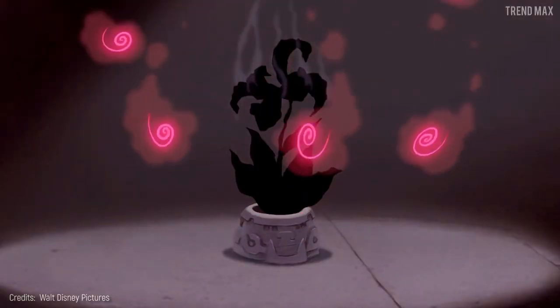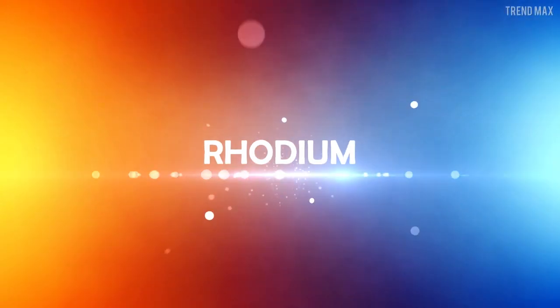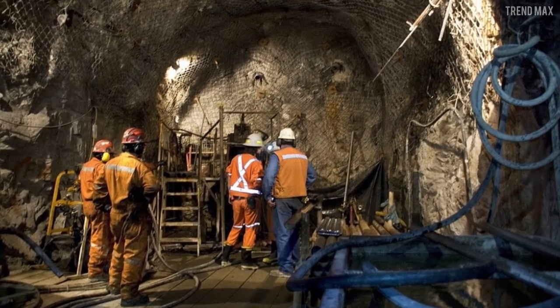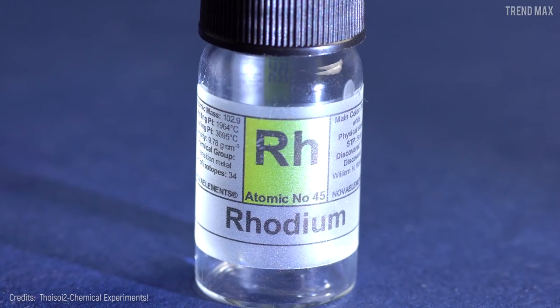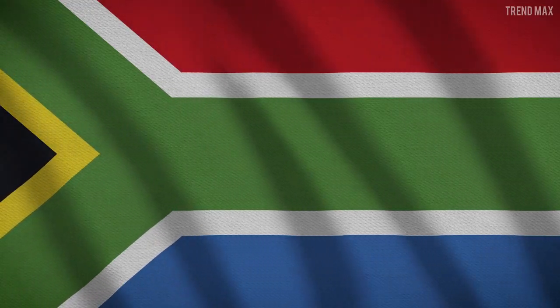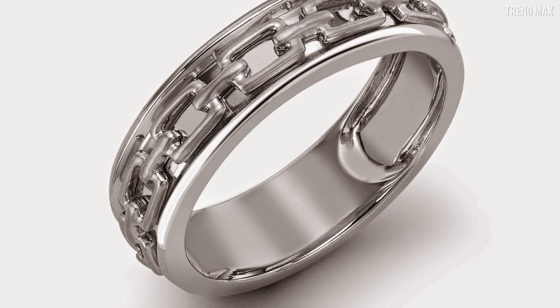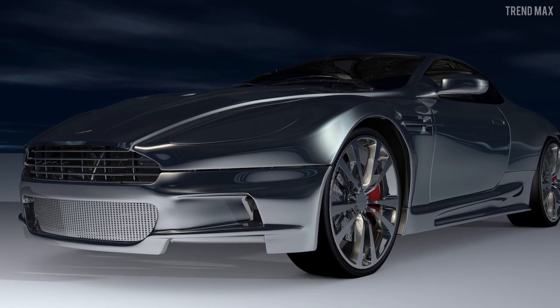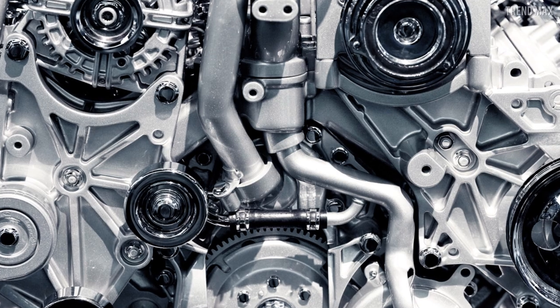Rhodium. This element has a lot to do with platinum, as it is found in the same mines. That's why 80% of rhodium's production is in South Africa. This element is used to galvanize that silver ring you'd like to buy, and rhodium usage is also applied in the automotive market.